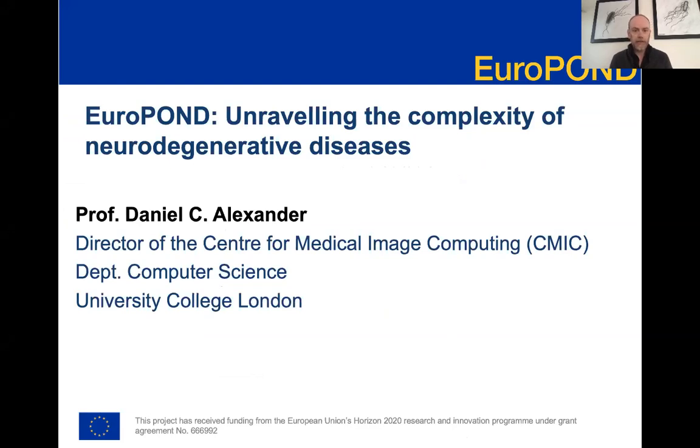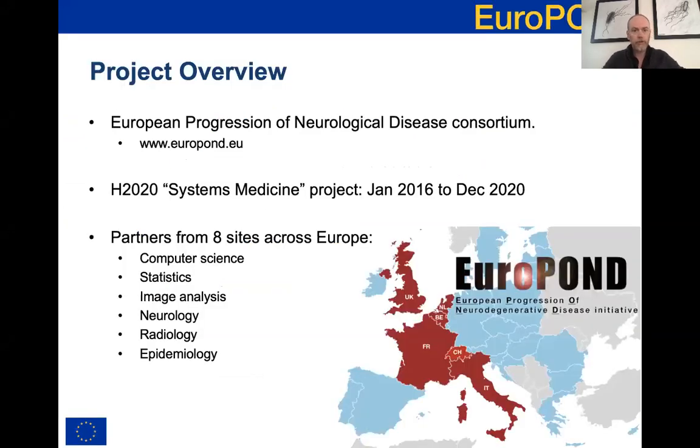Hello everyone. I'm Danny Alexander from UCL and I'm going to talk to you about the EuroPond project. EuroPond was funded within the Systems Medicine call of the Horizon 2020 program. The project started at the beginning of 2016 and runs to the end of this year. The consortium consists of eight sites from six countries across Europe, bringing together technical researchers in computer science, statistics, and image analysis with biomedical and clinical researchers in neurology, radiology, and epidemiology, all focused on better understanding the progression of neurological disease through computational modeling.